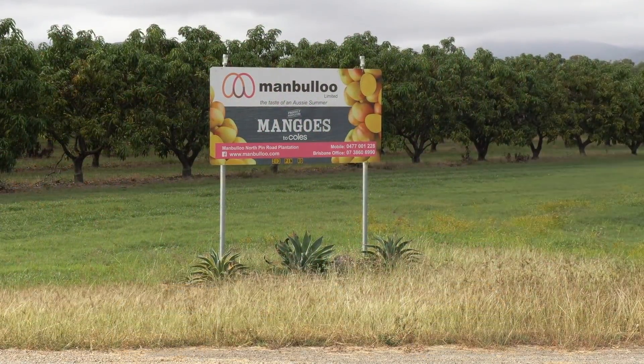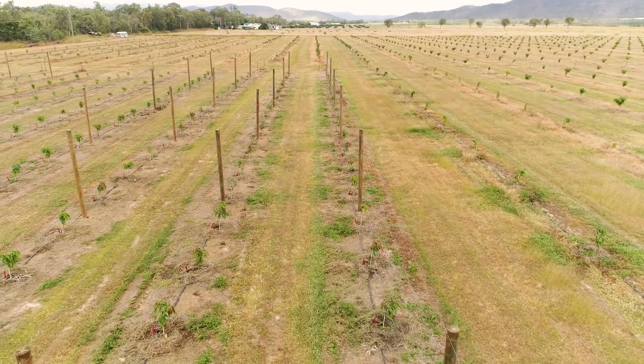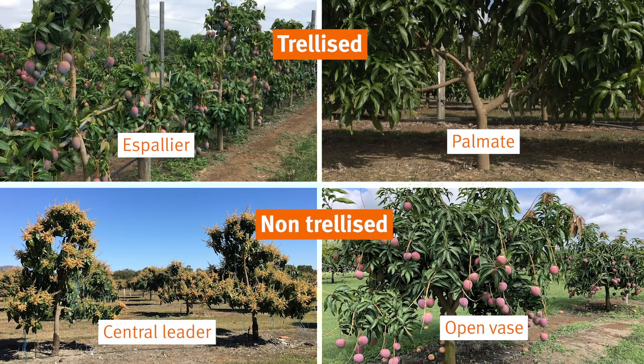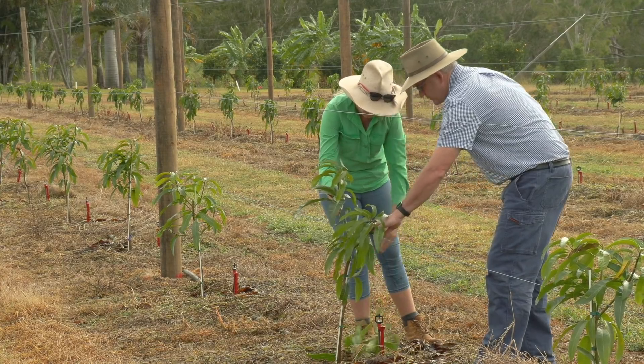This property, owned by Mambaloo Limited, was the first site established as part of the Transforming Mango Futures project. At this site, the growers are looking at the four mango intensification techniques. Two of those involve trellis systems and two of those involve high density non-trellis systems. We're hoping that at this spacing the trees will reach their mature size within about five to six years, and already the trees are growing very well.